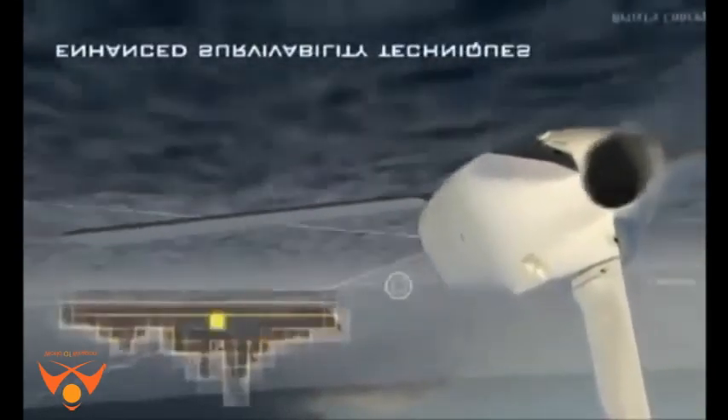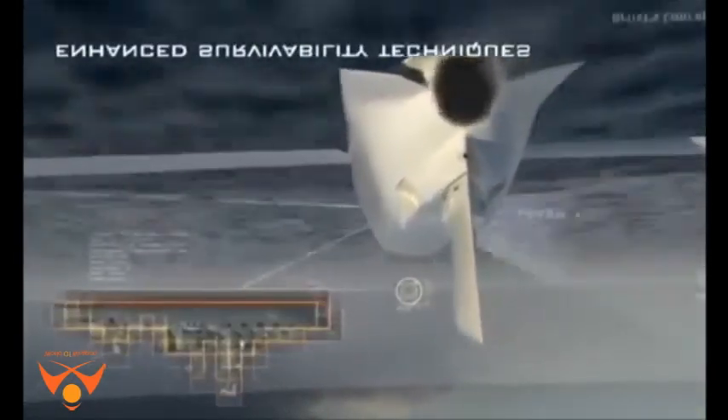It is armed with the new broach warhead, a two-stage warhead whose first-stage shaped charge can penetrate armor, concrete, or earth, after which the second-stage warhead detonates.